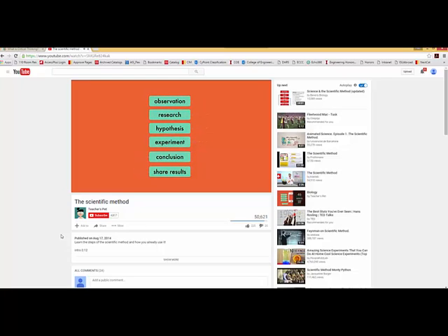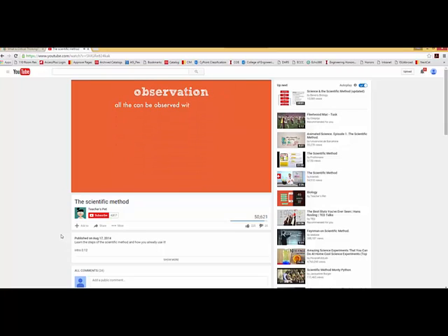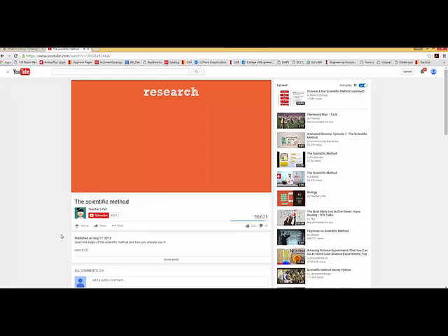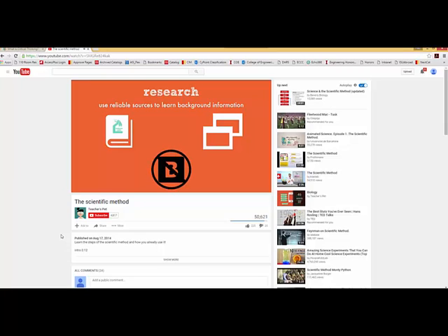These are the steps of the scientific method, and at any step you can go back and repeat the process. Typically, after you conduct an experiment and find your results aren't answering the question, you go back and try something else. Observations and research are going on the entire time — science is a continually ongoing process. All that can be observed with the five senses are included in observations. Research is an important step because it may answer other questions and help refine your experiment before you go down a path that leads nowhere. Make sure you use reliable sources — scientific journals and vetted online sources are best.